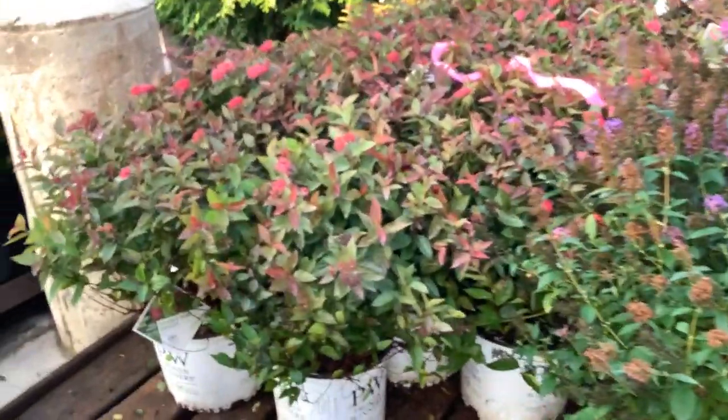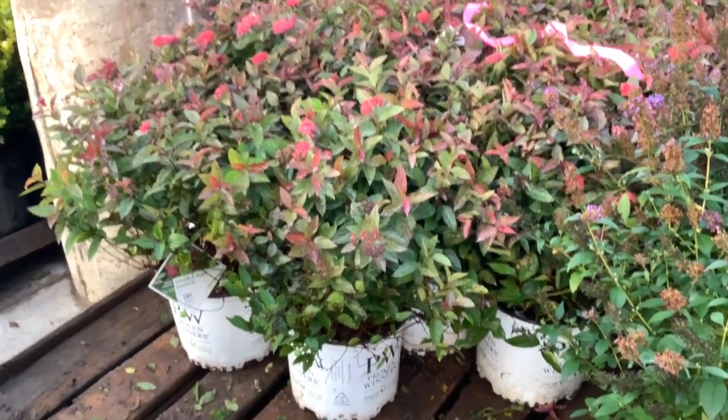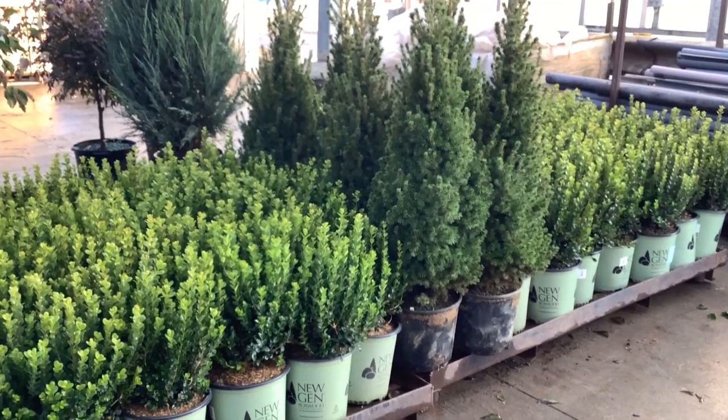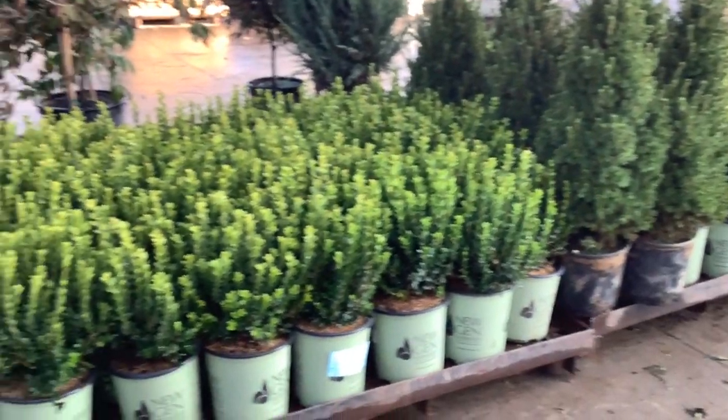Next up here, we're looking at Spirea double-plated doozy. Big, heavy, full three gallons. We've seen them on the carts here, and you can see they're a very popular plant.